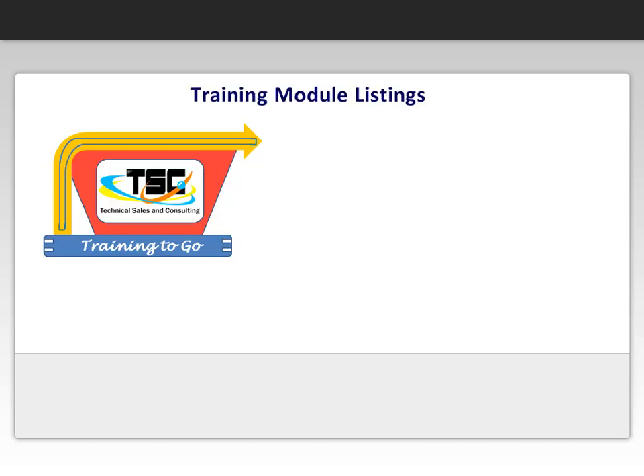We hope you enjoyed a sample video of our online e-learning module. This clip is from one of our many available modules. We are always working on new modules, but here is the current list of developed lessons.